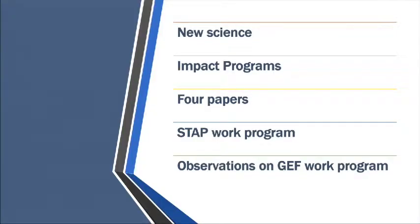So what am I going to talk about today? New science and what it means for the GEF. STAP's work on the impact programs. Four papers on durability or sustainability, climate risk screening, local commons for global benefits, and beginnings of guidelines on land degradation neutrality. I'll finish up with a quick look at STAP's work program and thoughts on the non-IP June GEF work program, particularly on climate risk characterization.